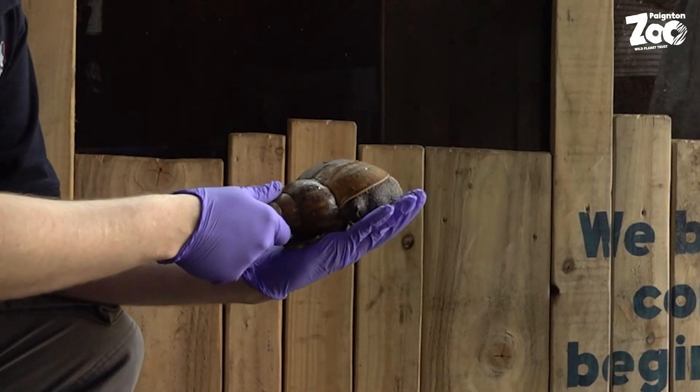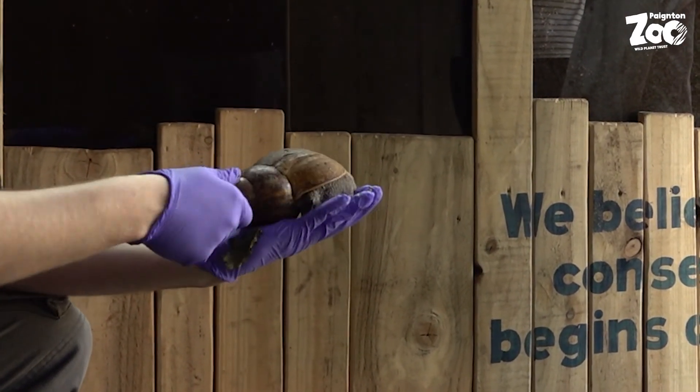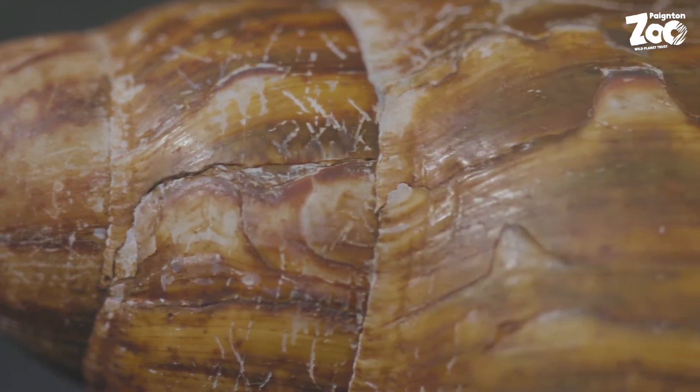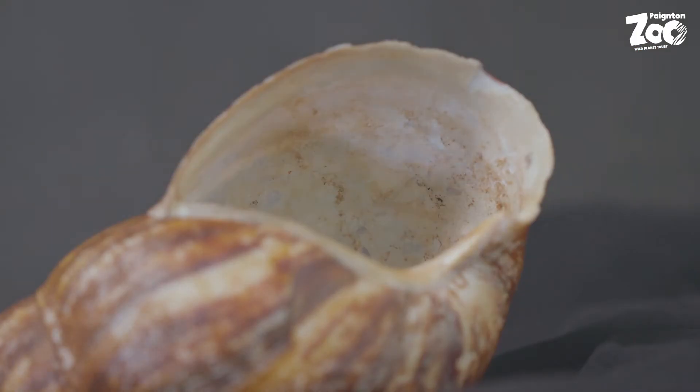Originally from Africa, this super-sized snail is now found on every continent except Antarctica. The shell of the snail is mostly made up of calcium carbonate and is the snail's exoskeleton. This means there are no other bones inside the snail's body and all of its organs, like its heart, lung and stomach, are all in there together in the soft part of the snail protected by the shell.